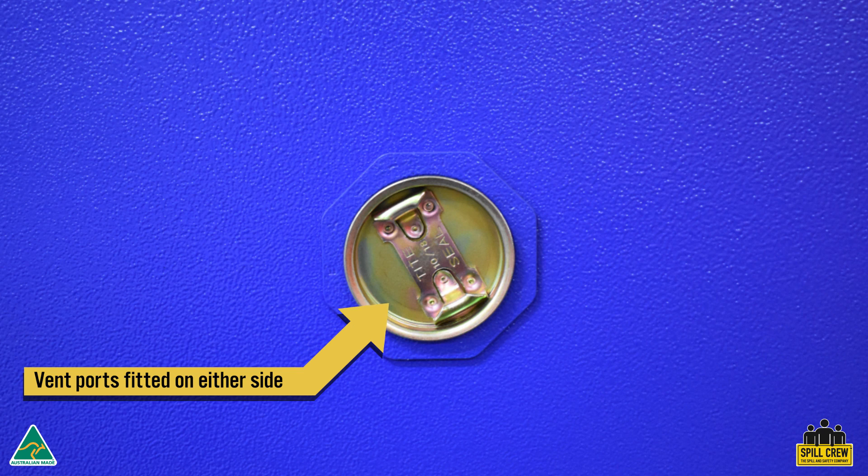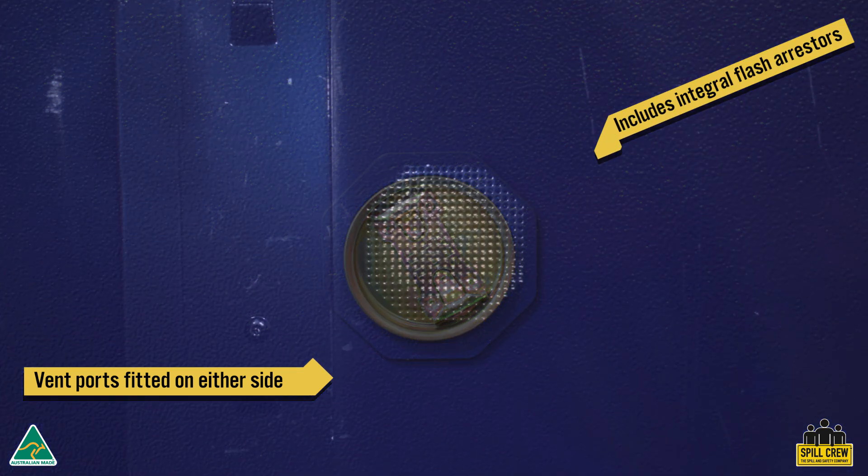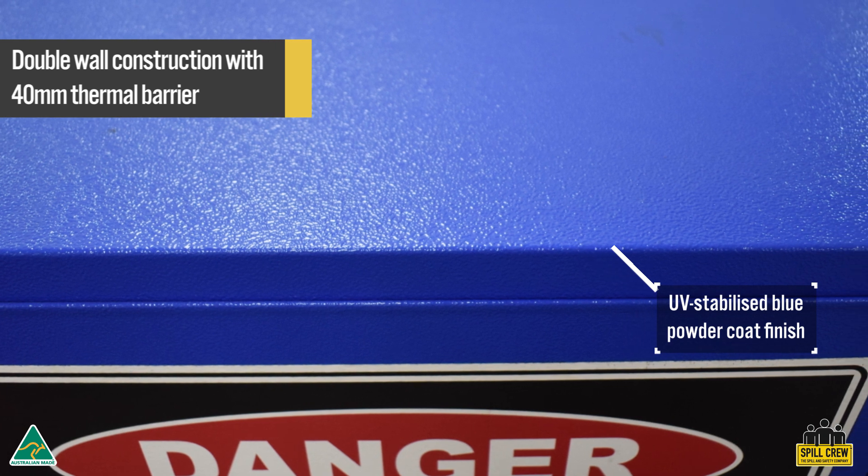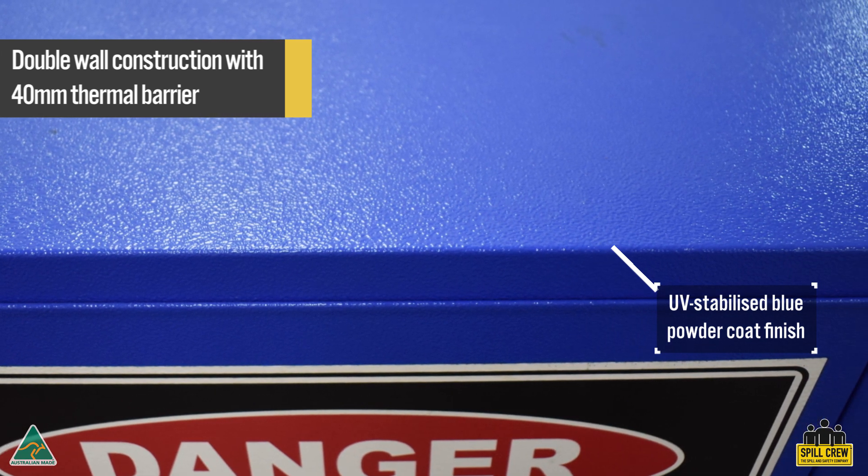Corrosive safety cabinets feature ports on either side so they can be vented when required. They also feature integral flash arresters. They feature a double wall 40mm thermal barrier and a UV stabilised powder coated finish.